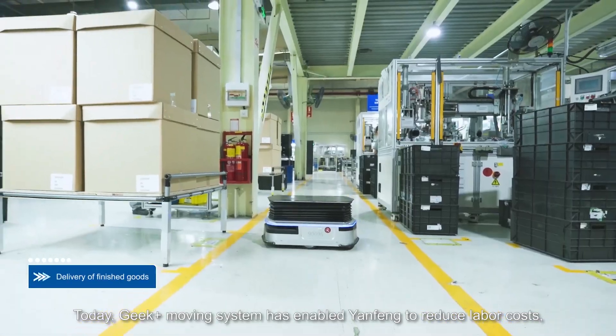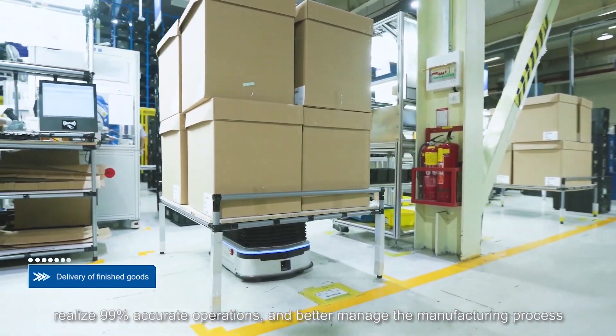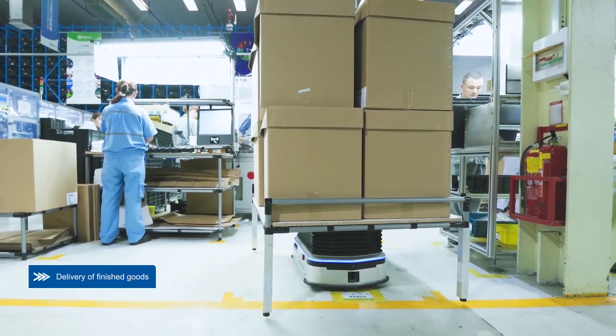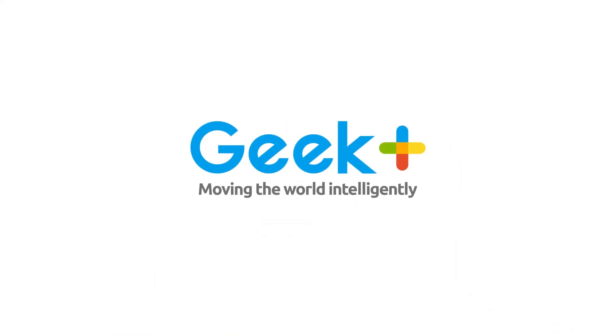Today, Geek Plus Moving System has enabled Yanfeng to reduce labor costs, realize 99% accurate operations, and better manage the manufacturing process through real-time visibility. Want to know more? Contact us on geekplus.com now!